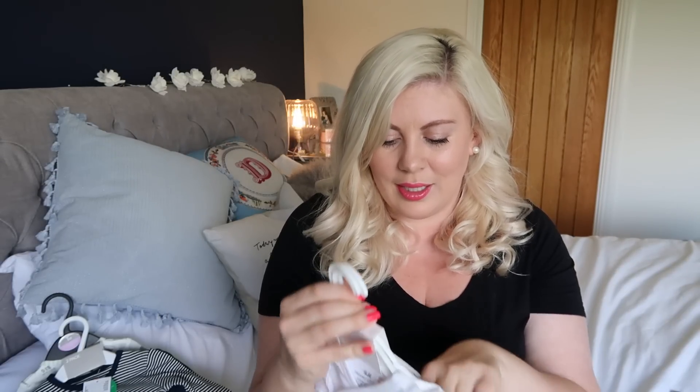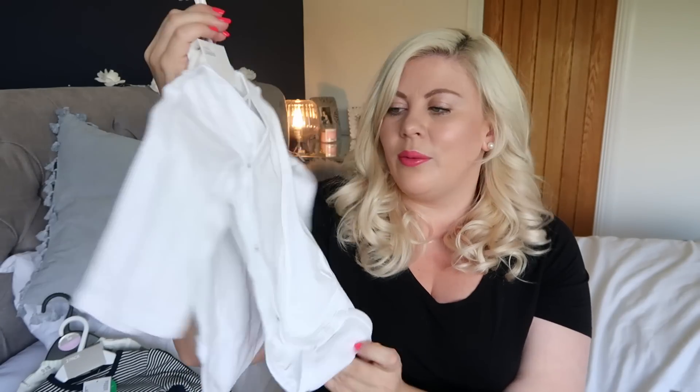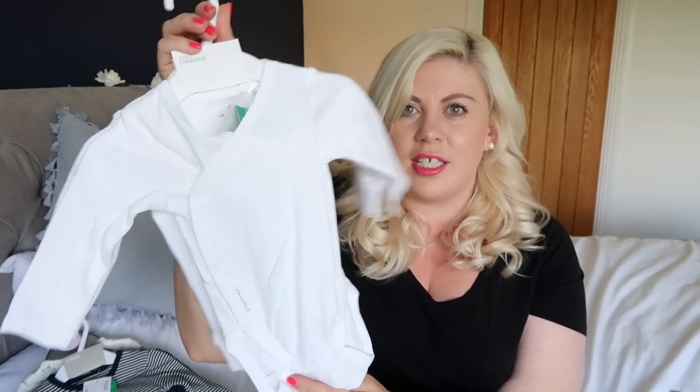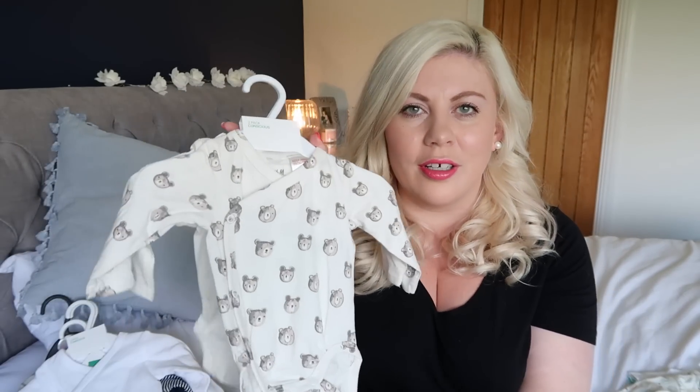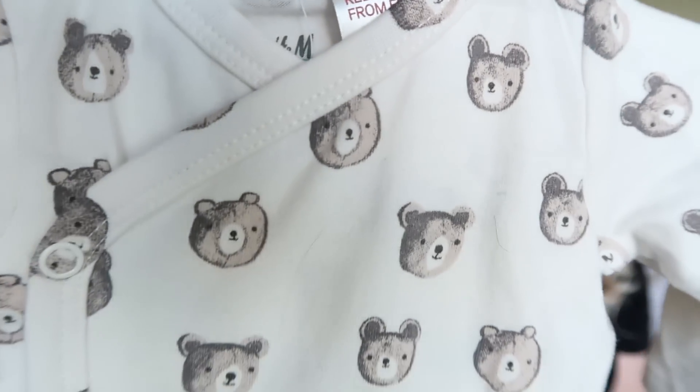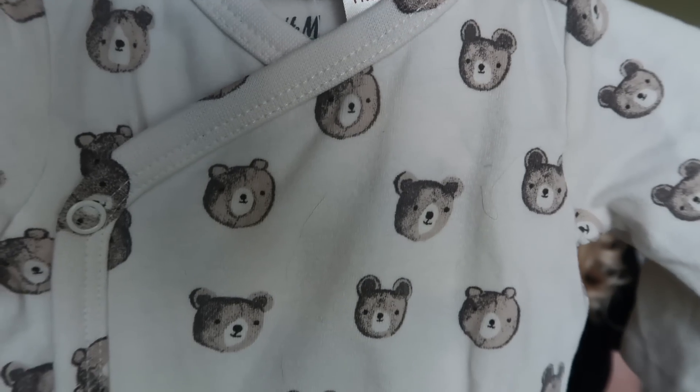From H&M - a lot of the rest is from H&M - I had quite the splurge. In one to two months size, these teeny tiny little white wraparound onesies - there are two in the pack. Then look at this: tiny little bears, for goodness sake. And then this one is cream with a little bear taggy on it.